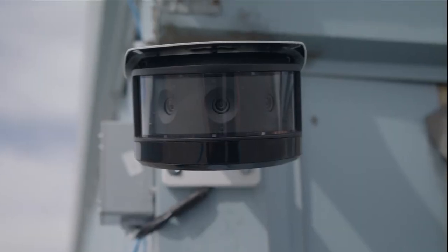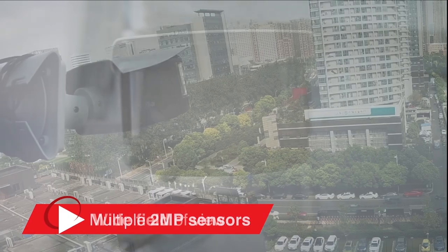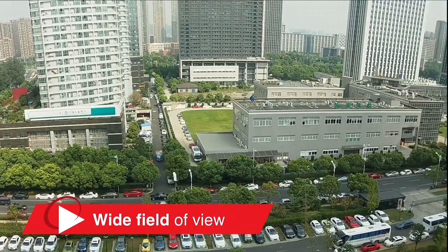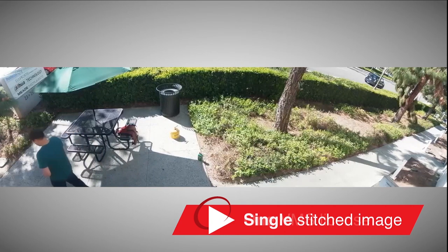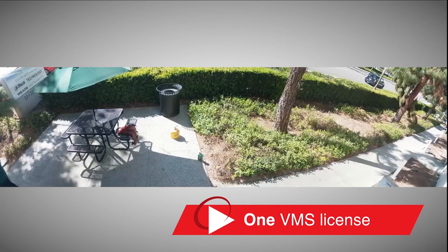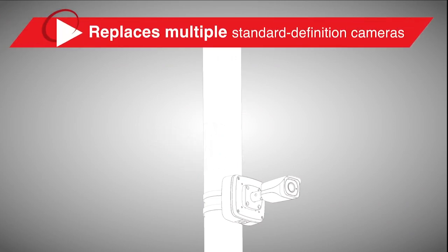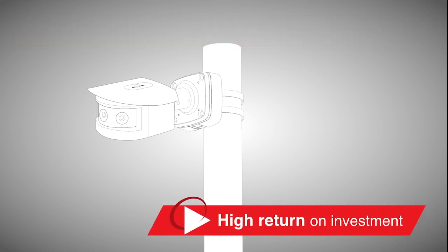Depending on the model, each camera has multiple 2 megapixel sensors, each with a fixed lens for wide field of view. The camera outputs a single stitched image but only requires a single VMS license, saving you money. And because it replaces multiple standard definition cameras, it saves additional cost when it comes to labor and maintenance, for a higher return on your investment.